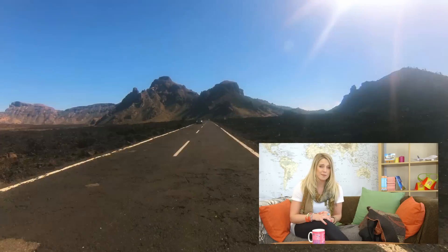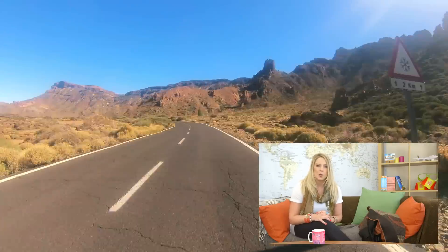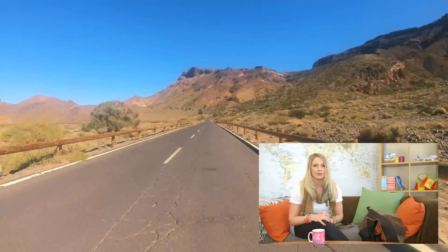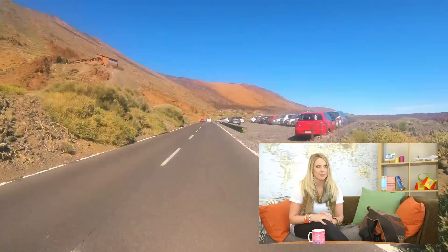We hired a car and drove the whole way up there, which we definitely recommend so that you can stop off and check out the weird undulating landscape around you of lava fields and Canarian pine trees. You can also get a coach tour, but then it's onto the cable car.